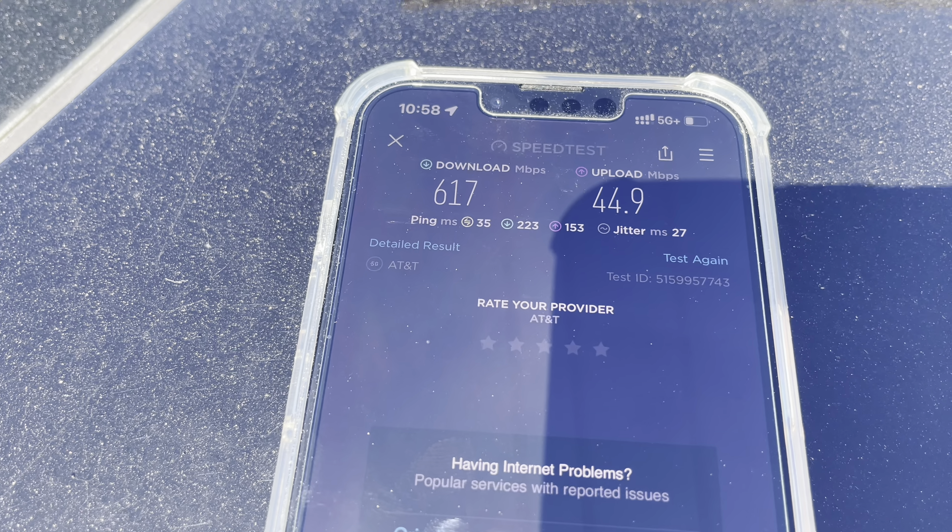There we go, finally got it. We're finally picking up 5G UC. We're about a mile out from the site — pretty good. So, with Verizon you're looking for 5G UW, with AT&T you're looking for 5G+, and with T-Mobile you're looking for 5G UC — upper right-hand corner of your screen.